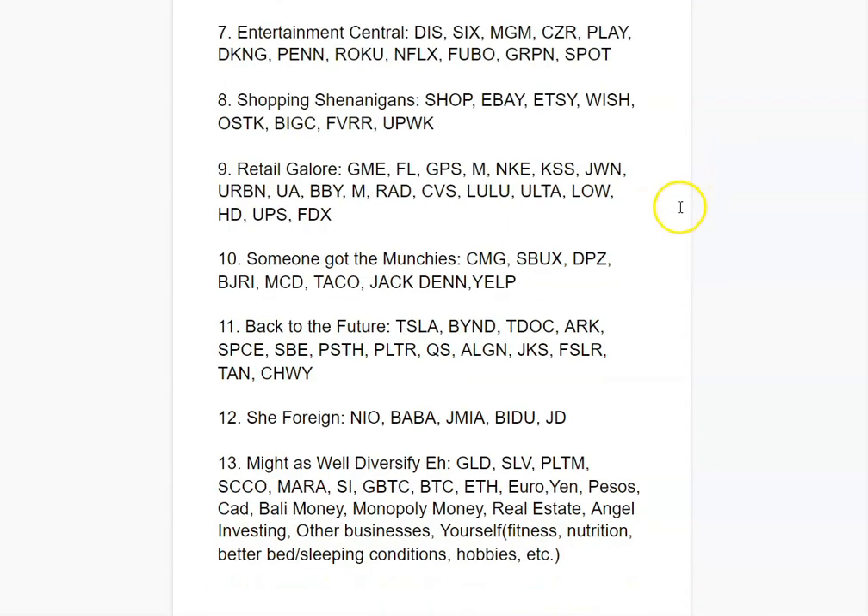Next is Shopping Shenanigans. E-commerce options include Shopify, eBay, Etsy, Wish, Overstock, BigCommerce, Fiverr, and Upwork — the last two being services for outsourcing tasks like graphic design. For retail you have GameStop, Foot Locker, Gap, Macy's, Nike, Kohl's, Nordstrom, Under Armour, Best Buy, Lululemon, and hardware stores like Lowe's and Home Depot. UPS handles shipping for those stores. Pick whatever places you like.